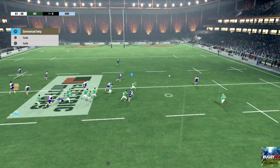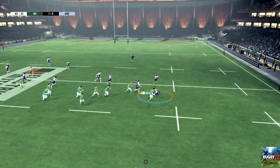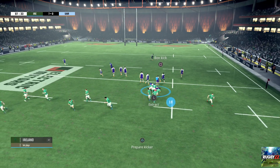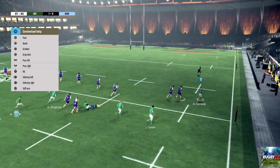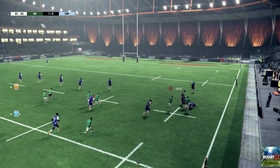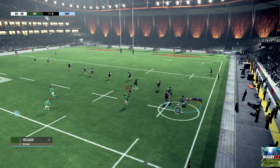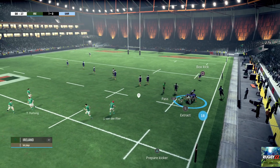Wonderful offload. Turnover. Turnover for the defence. Wonderful technique in that offload. In they go to the ruck. Gibson Park is calling the play.